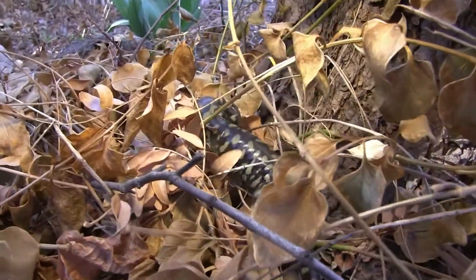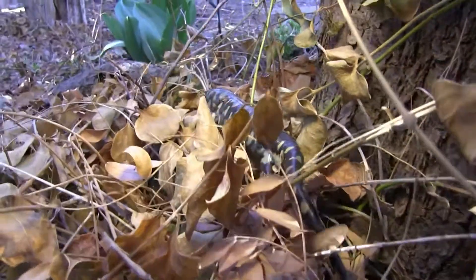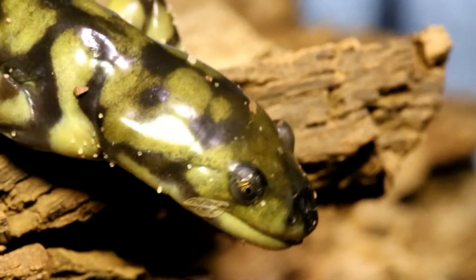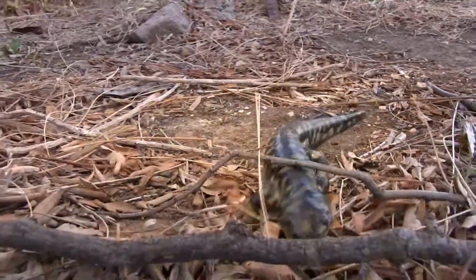They feed on all sorts of animals. They'll feed on earthworms, small fish, and as larvae they'll even sometimes cannibalize themselves — feeding on other tiger salamander larvae, tadpoles, and things of that nature.